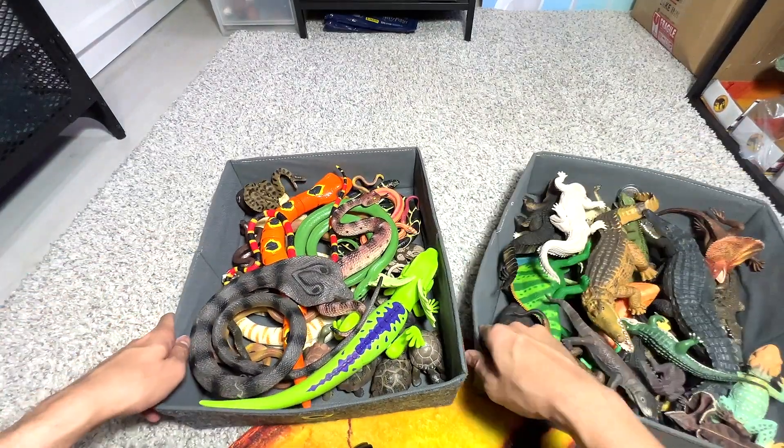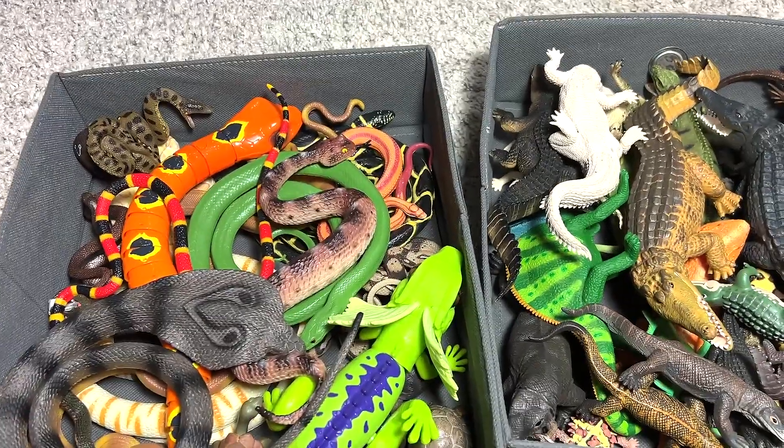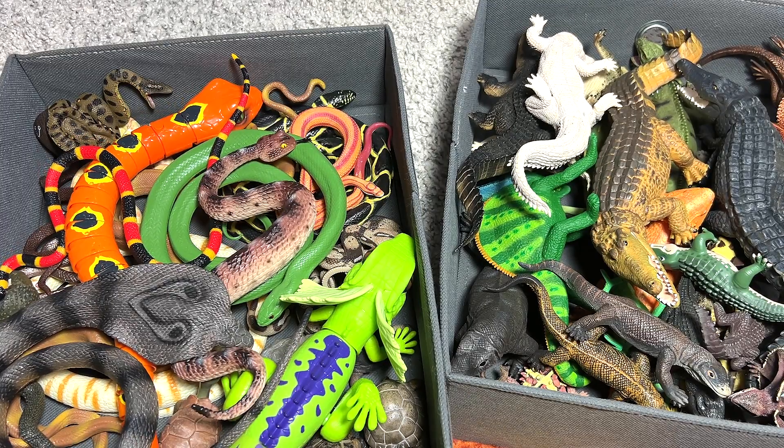So these two boxes are basically my reptiles collection. I love reptiles, and I definitely hope to expand my reptiles collection. Thanks for watching this video. I will see you guys in the next one. Goodbye.